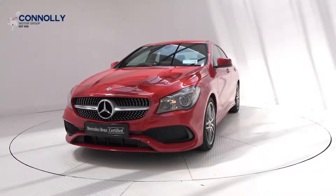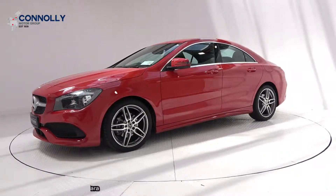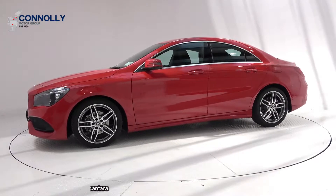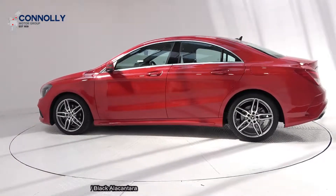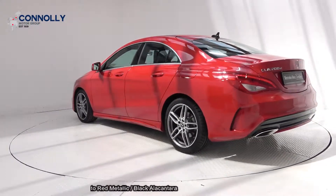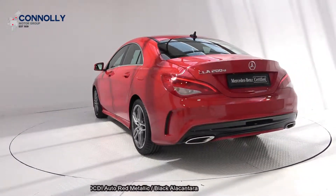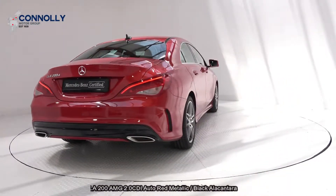Hello and welcome to Conley's Mercedes-Benz Sligo. On display today we have this 2019 Mercedes-Benz CLA 200 Indy AMG line, powered by a 2.0-litre diesel engine, automatic transmission and finished in a stunning red metallic with black Alcantara leather upholstery on your heated seats. The vehicle comes with a very comprehensive warranty, simple finance options and is available for free nationwide delivery.